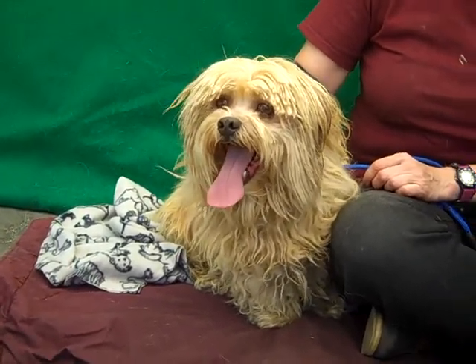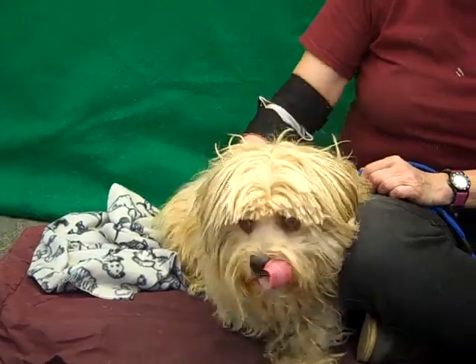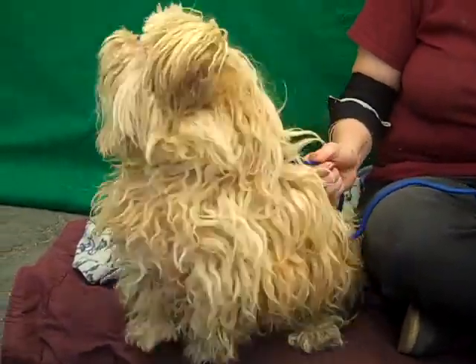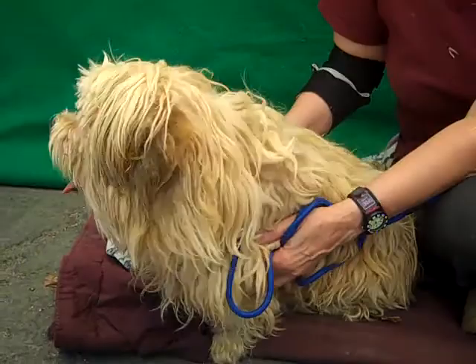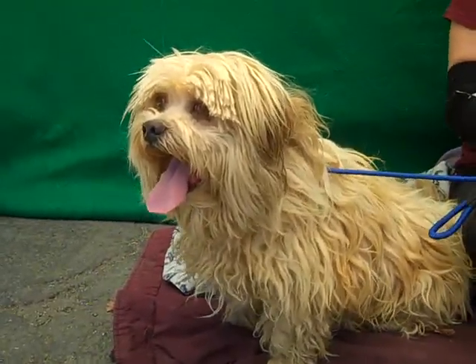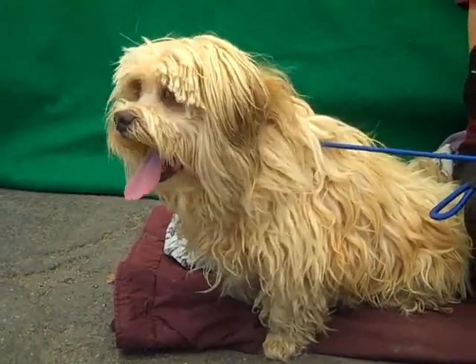A few minutes on the grooming table just to get the hair out of his eyes so we could see that pretty face of his. He's definitely been groomed in the past — he knew exactly that he had to hold still. He's gonna get completely shaved down but as you can see he's got these beautiful golden locks. He's actually a very pretty dog.